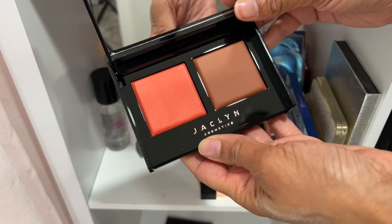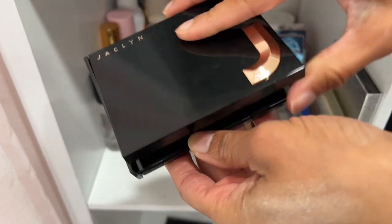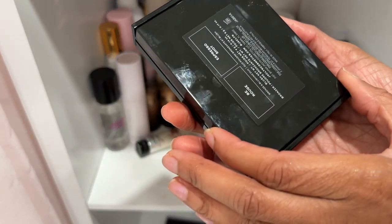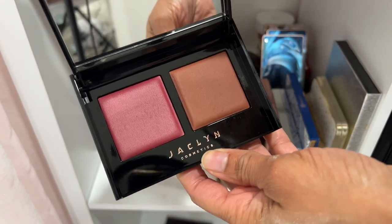Some Jacqueline blush and bronzer duos. This one is in Hot Lava and Cocoa Rich — I'll declutter this one. And this one is in Be Rouge and Espresso Shot — I'm going to declutter these two as well.